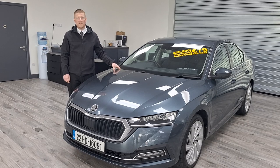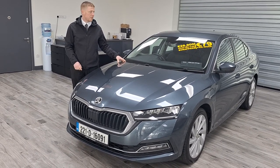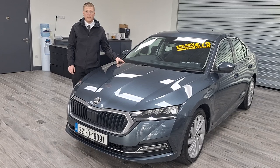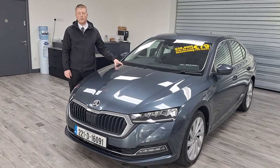So guys, that's our 2022 Skoda Octavia Style model plug-in hybrid we have in stock. You can own this car from just 79 euros per week. If you have any questions, give us a call at 061-323-400.